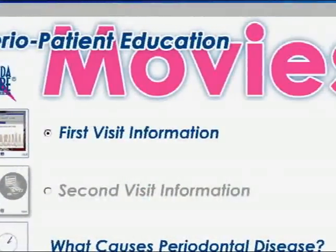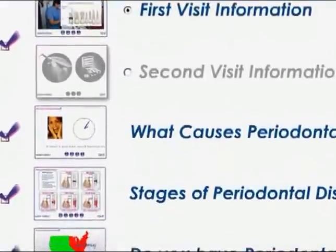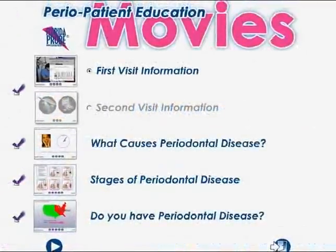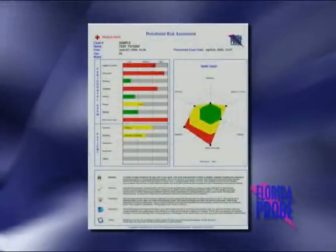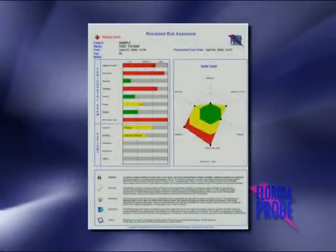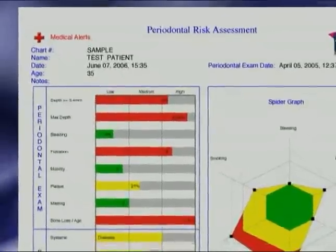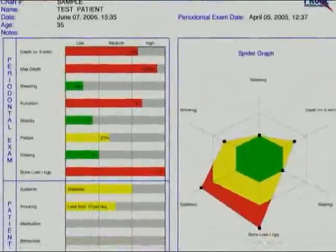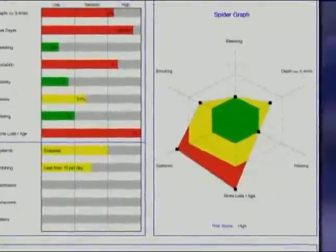Included within the software are patient education movies — one-minute movies used to prepare the patient for this high-tech diagnostic experience and educate them about the systemic relationship to their overall health. There's also a periodontal risk assessment tool to demonstrate to the patient their specific risk, based upon the exam data, their systemic health, oral hygiene, smoking habits, genetic predisposition, age, and other contributing factors.